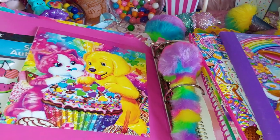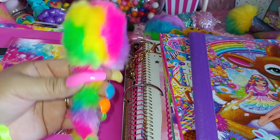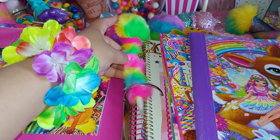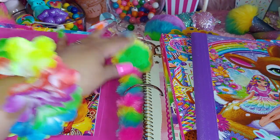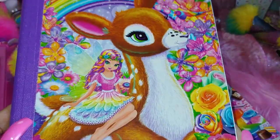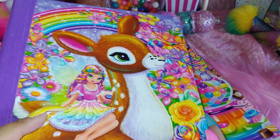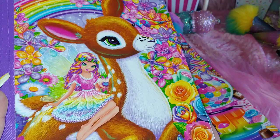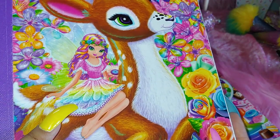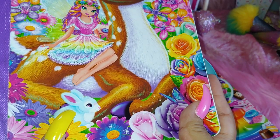In the middle of the rings I have my Lisa Frank pin — I call it that because of all the multicolor rainbow and the faux fur on it. Then I have a cute little Bambi picture and a fairy princess — so adorable, with her pastel colored dress, flowers in her hair. There's also a little pink and blue bunny.